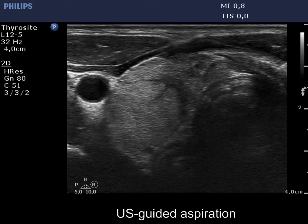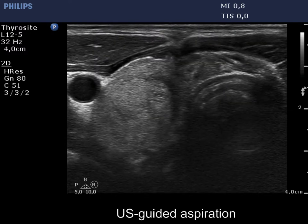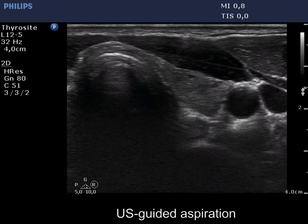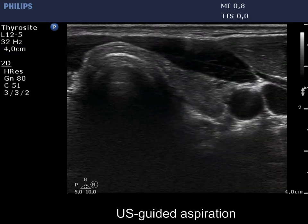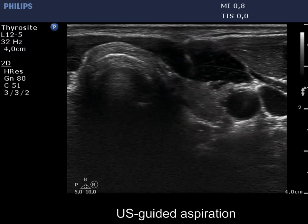Finally, two ultrasound-guided aspirations are demonstrated: the first from the lesion located in the upper part of the right lobe, and the second from a lesion in the left lobe.